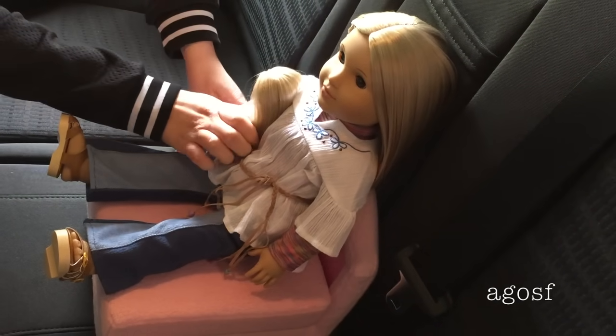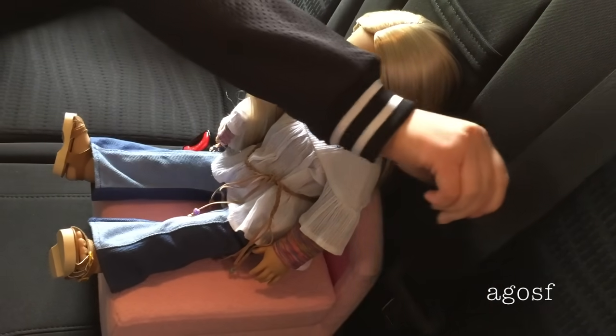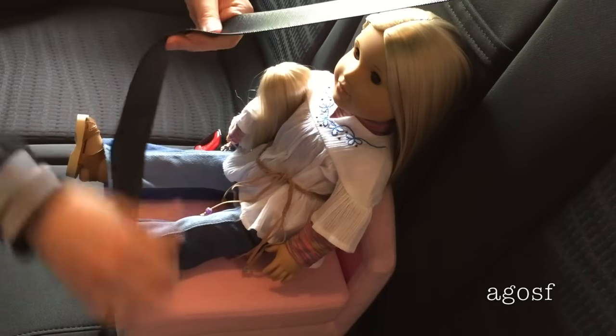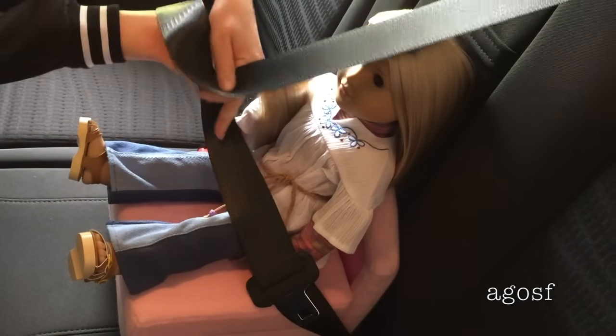Hey guys, today I'm going to be having a mini vacation with Julie. I'm really excited because the first thing I need to do is put her seatbelt on in the car. She has her mini Julie and let's go to our destination.